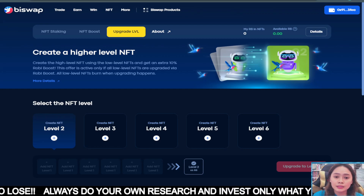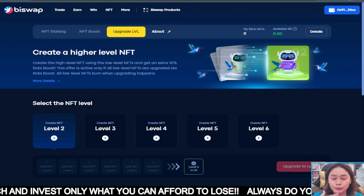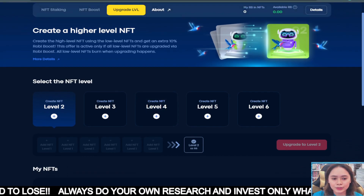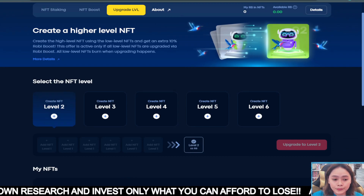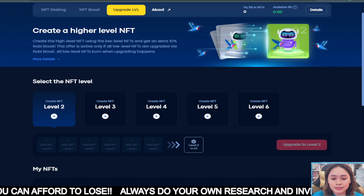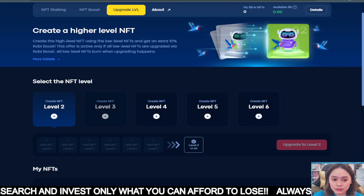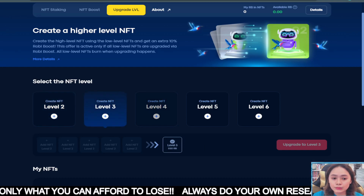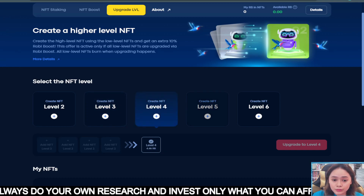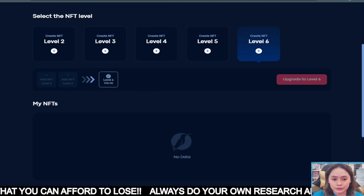And also if you want to upgrade your NFT to a higher level to earn more rewards — of course the higher the level, the higher the rewards. So to create a level 2, you burn 6 NFTs and also 66 RB. The NFTs you placed there will be burned. For level 3, you need 5 level-2 NFTs. For level 4, you need 4 level-3 NFTs. For level 5, 3 level-4 NFTs. And for level 6, 2 level-5 NFTs.